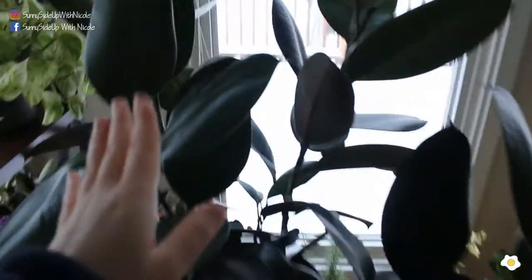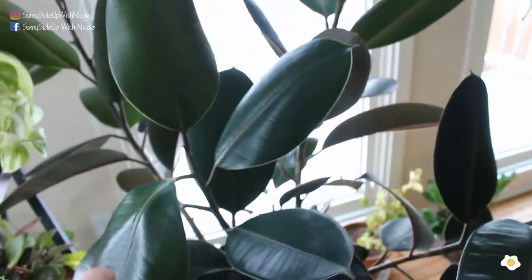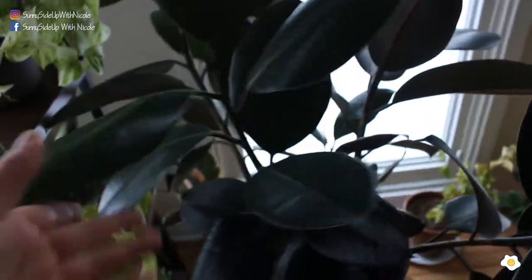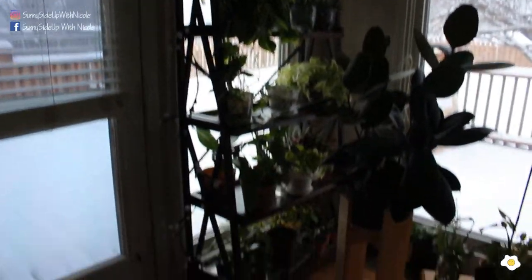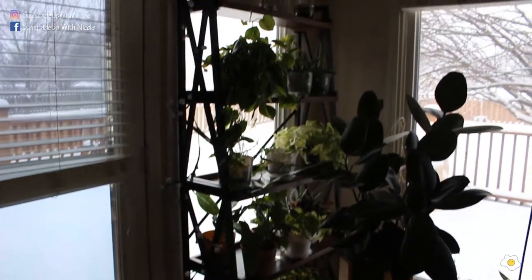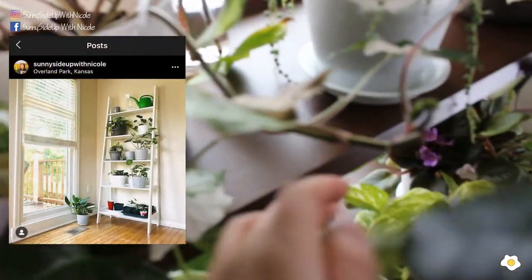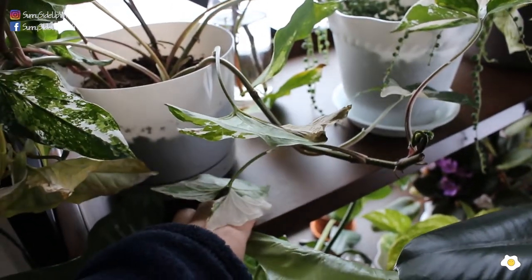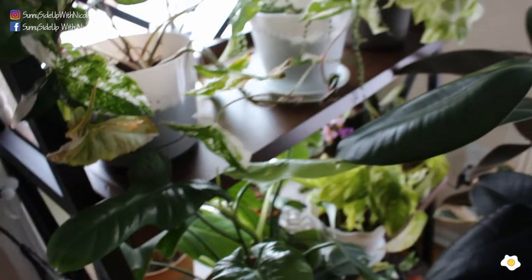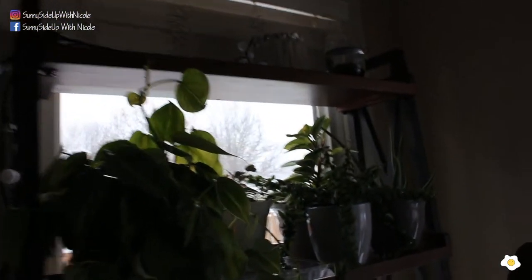Now let's talk about this guy — the rubber plant. It's been growing very well, and this plant needs a lot of bright light. Most of my small to medium-sized plants are sitting on this shelf. If you watched my first houseplant tour video, I used a wide shelf, but the quality was so bad the wood cracked after a couple of months, so I decided to purchase another one. Let's look from the top to the bottom.